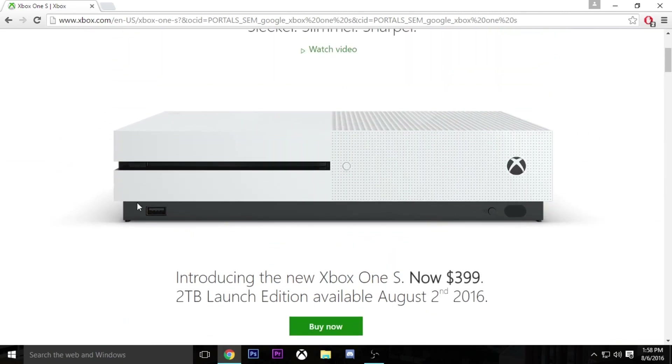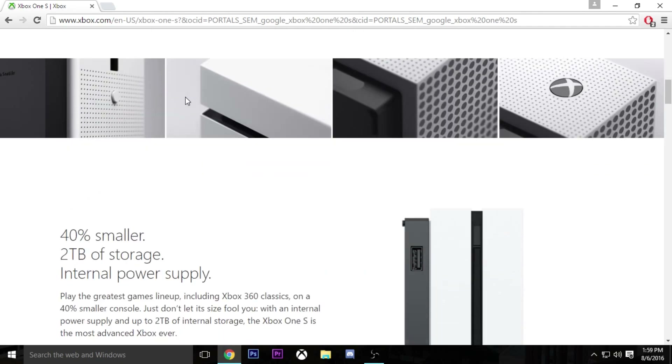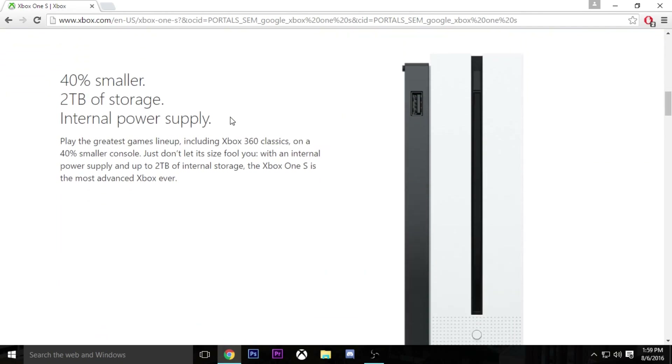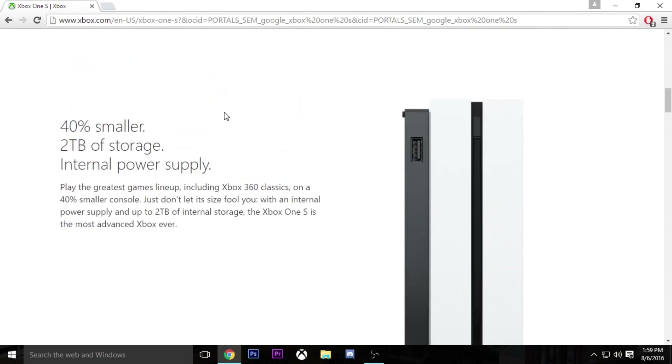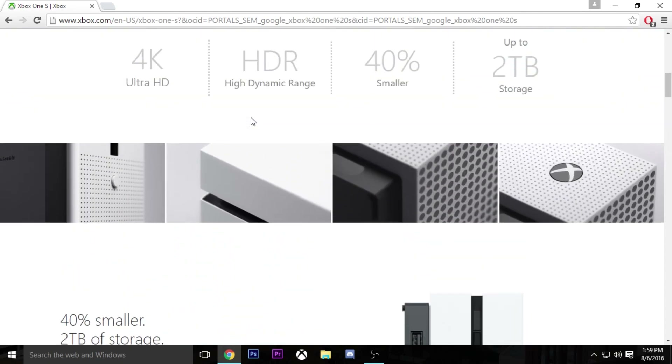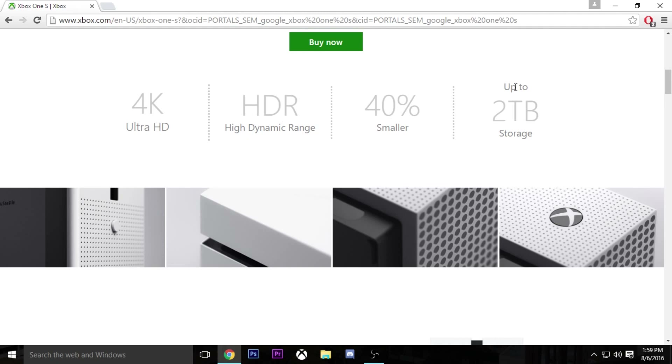It just looks a lot better than their original Xbox. It actually also has a push-like button — an actual power button that you can push. If you didn't know, the Xbox right now just has kind of like a touch — it's not an actual button. One downside is it does not have a port for your Kinect, which may be a downside to a lot of people who like using the Kinect. There is a way around it — you can buy a little adapter, I believe, for not that expensive, but it's still kind of annoying how it's not included.